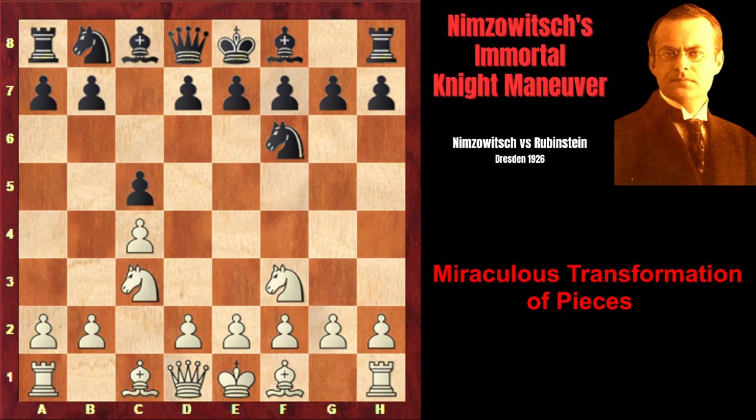Nf3, Nf6, Nc3, d5, cxd, Nxd5, and e4 — immediately attacking the knight but weakening the d3 square. However, it turns out that the weakening of this square isn't so dangerous for white.